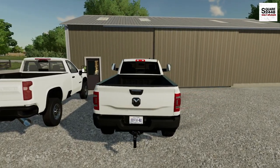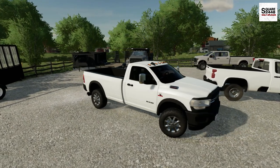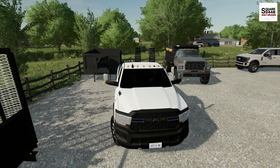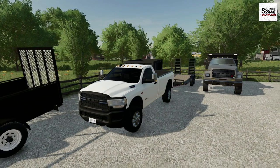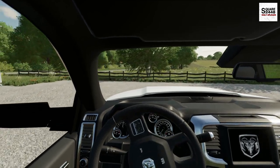Somewhat of a cold start here on the Cummins, but it fires right on up. Ever since I bought this truck, I've been driving it almost every chance I can — I'm a huge fan of the Cummins and this truck looks awesome. I might want to look into getting a dually for the company so we could haul a little bit more. It does have a gooseneck hitch, which is perfect for the dump trailer.